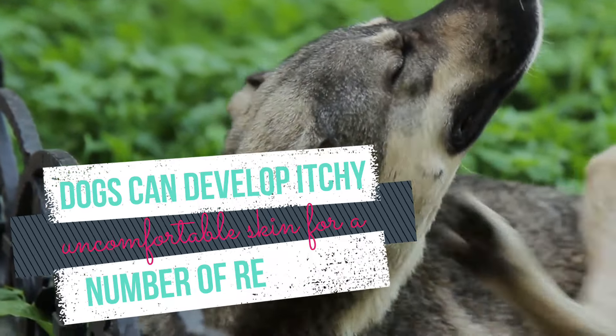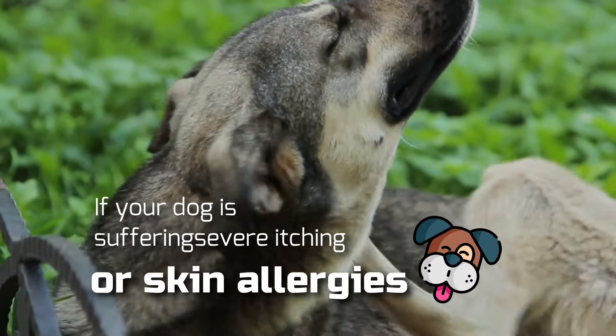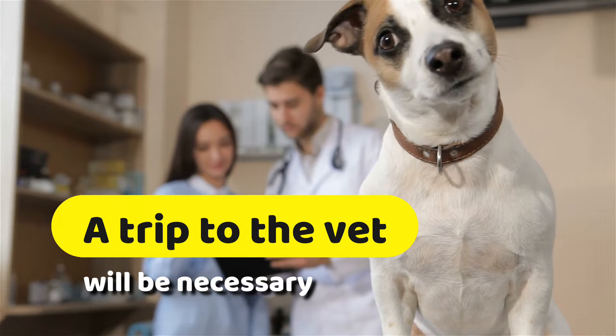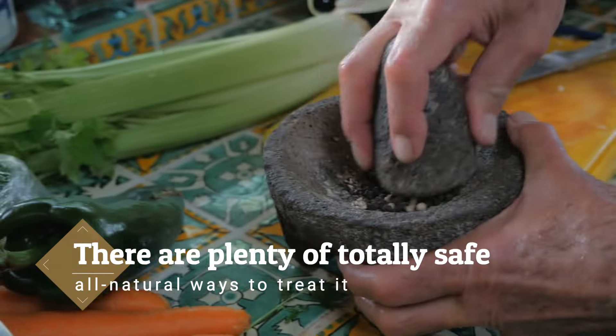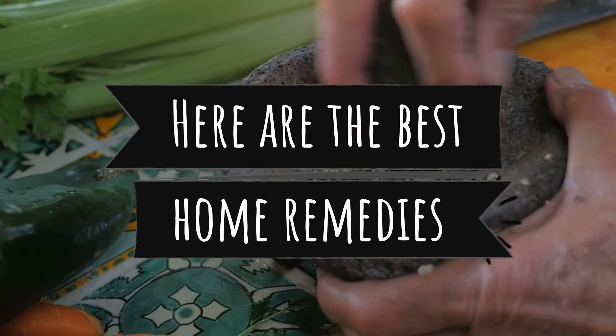Dogs can develop itchy, uncomfortable skin for a number of reasons. If your dog is suffering severe itching or skin allergies, then a trip to the vet will be necessary. If your dog's itchiness is occasional or mild, there are plenty of totally safe, all-natural ways to treat it. Here are the best home remedies.